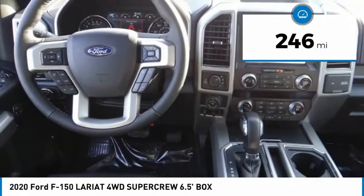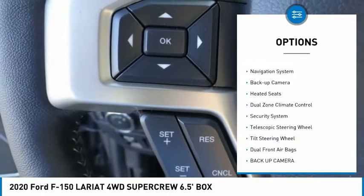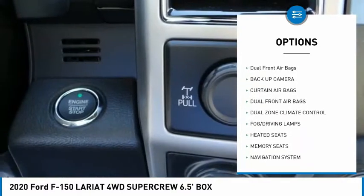This vehicle has less than 300 miles. Here are some of this vehicle's great options: traction control, navigation system, backup camera, heated seats, dual zone climate control.